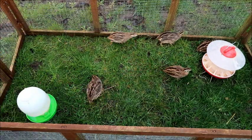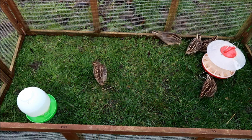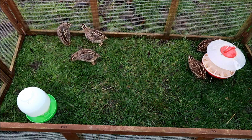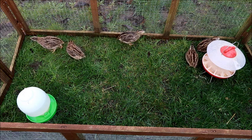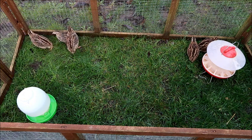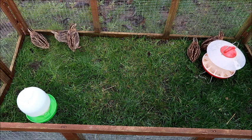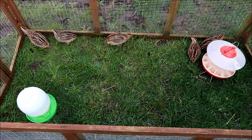Quail do come in different colour varieties and some are slightly harder to tell apart. The lavenders and the white ones are particularly difficult because they don't have any spots on their chest. With those ones you'll need to wait until the male starts calling — when he does, they're really easy to tell apart. In a later video I'll try to capture what my male calling sounds like.